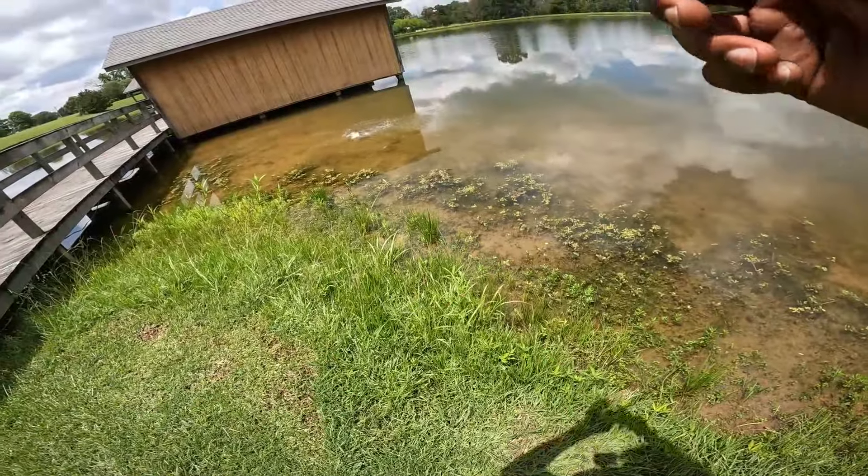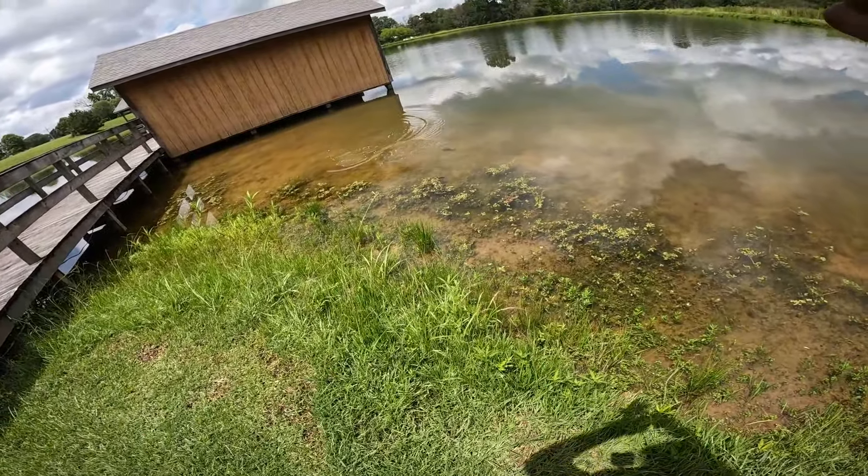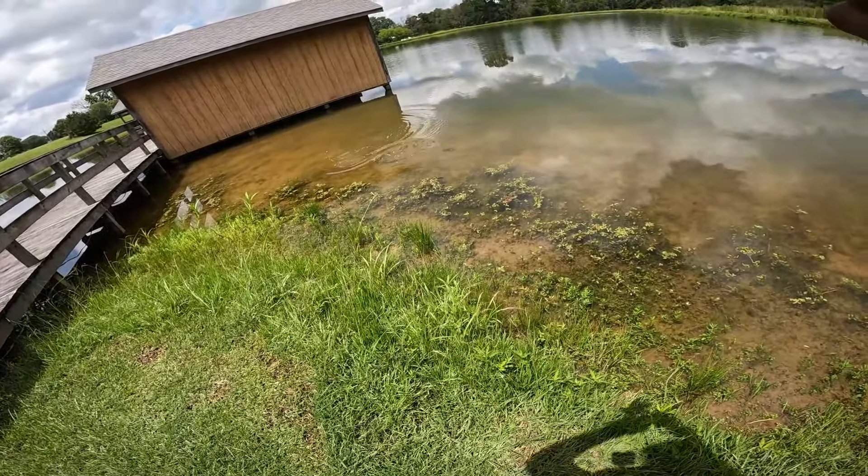We got one! Let's go. Come here, buddy. What's going on, guys? Welcome back to another video.